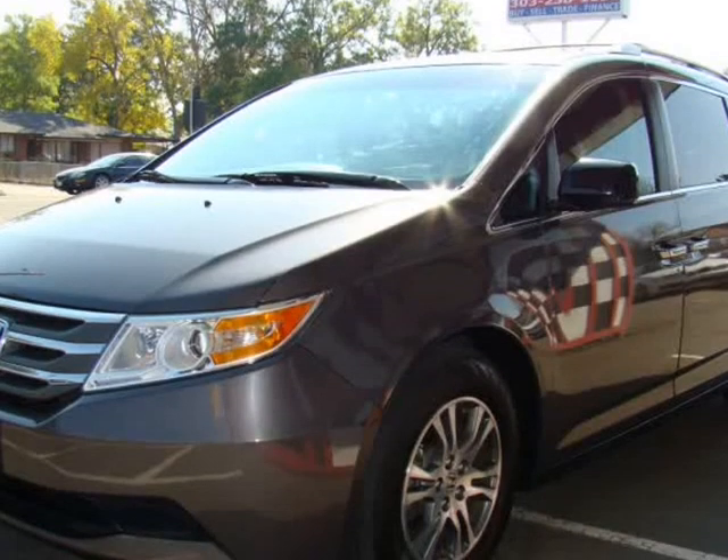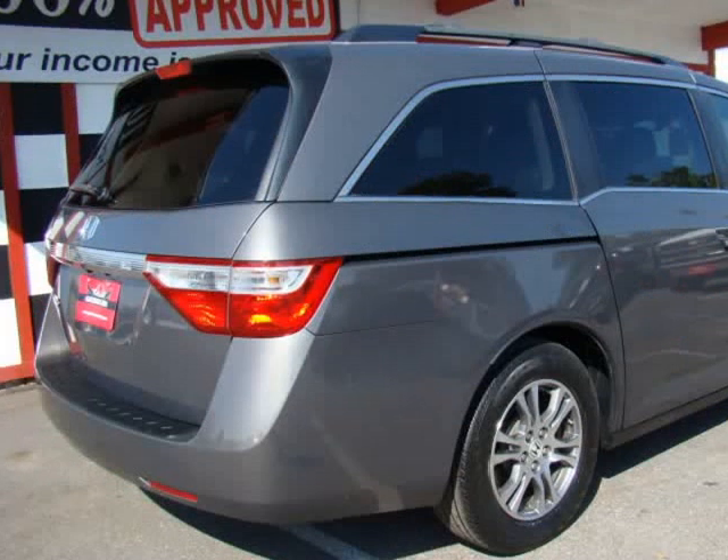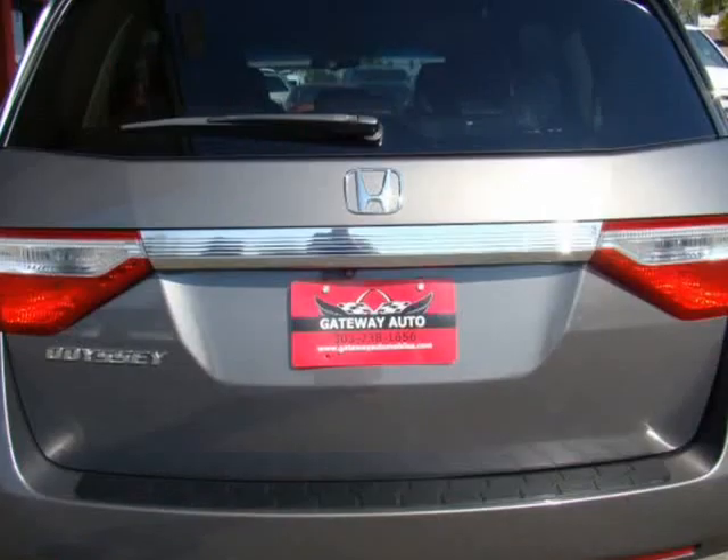Fully loaded, includes rear DVD screen and full audio control, satellite radio, power side doors and rear liftgate, heated power and leather seats.